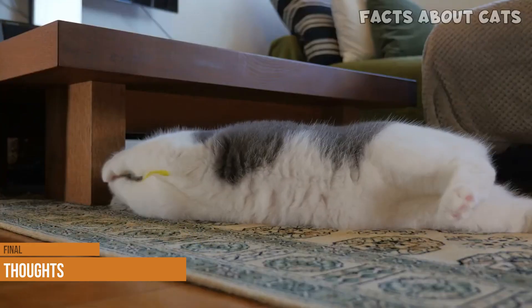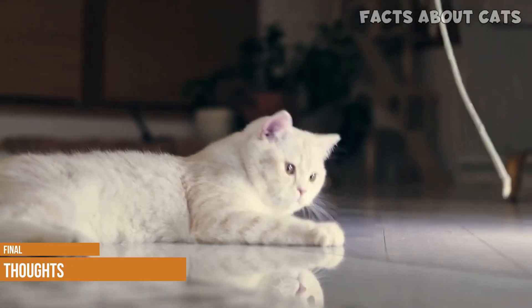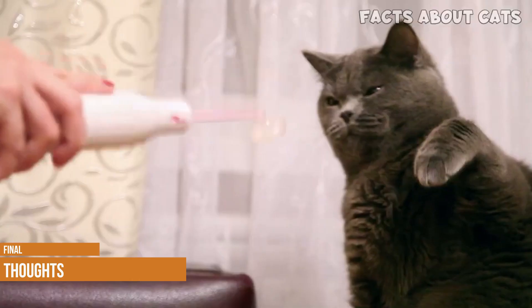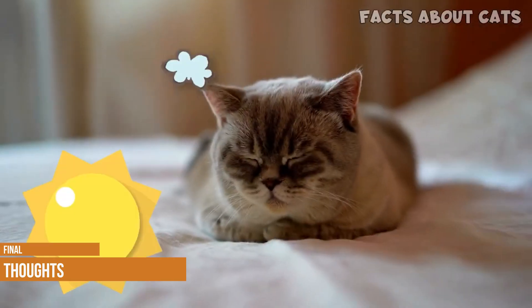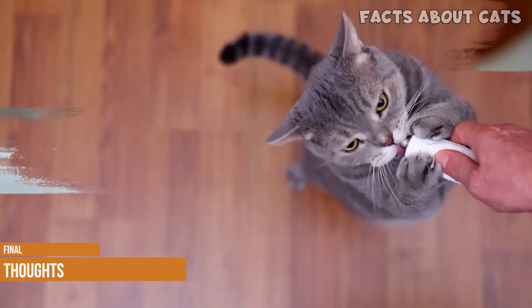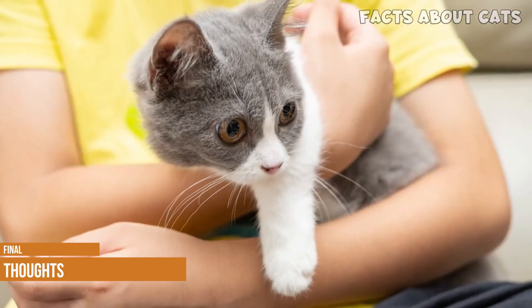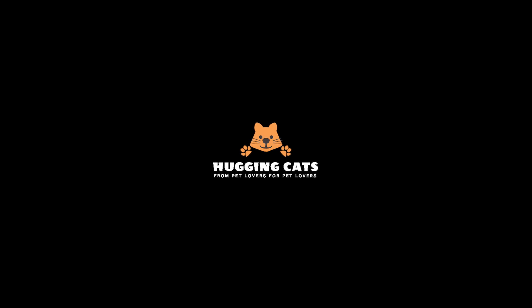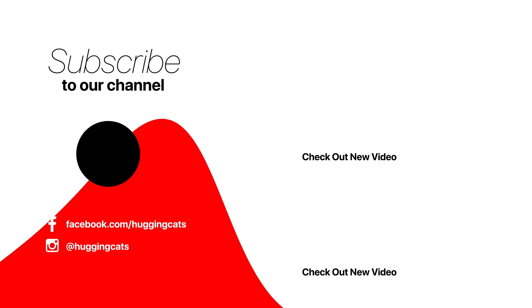Final thoughts: the Oriental short hair is the perfect family pet. It gets along with other pets and enjoys playing with children. Its tendency to be vocal will keep the children entertained and keep you informed about its feelings. It's sleek and elegant like the Siamese but available in any color or pattern, and it's healthy with a long lifespan. We hope you enjoyed our look into this ancient breed and found it entertaining as well as helpful. If we have answered your questions, please share this video on Facebook and Twitter. For more videos, we invite you to subscribe to our YouTube channel.